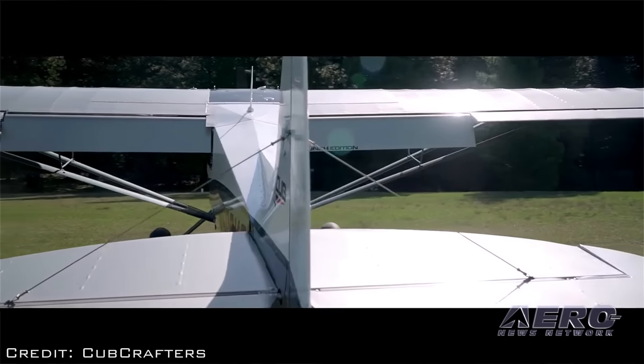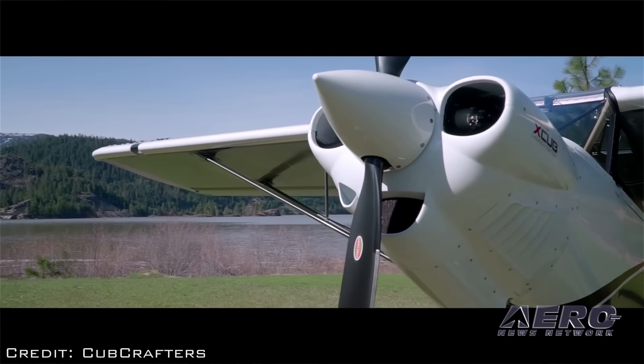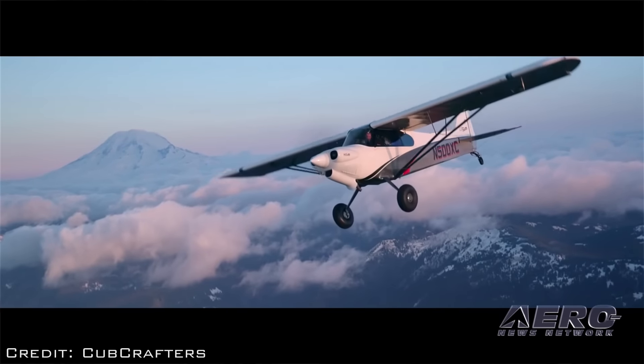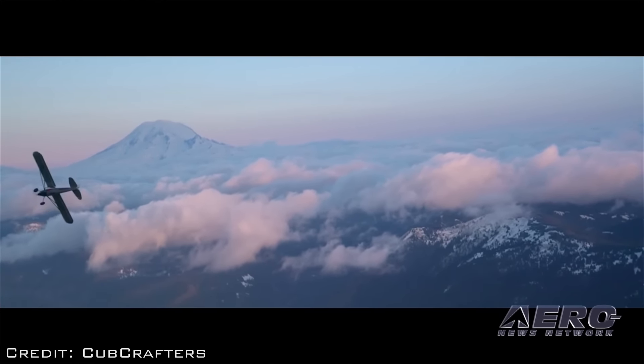Really excited about the X-Cub — clean sheet of paper, getting a lot of coverage, beautiful performing airplane. Those guys went with our Trailblazer two-bladed carbon composite prop. They had some experience with that in some earlier aircraft, loved the performance, and made it the standard on this. They have a nice backlog, so we feel good about that.